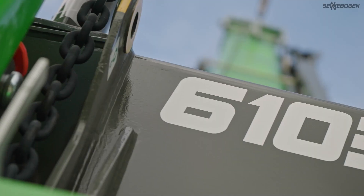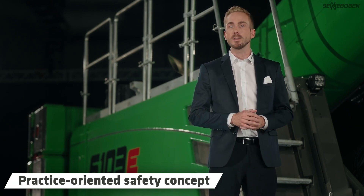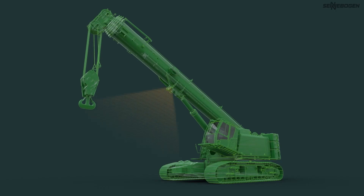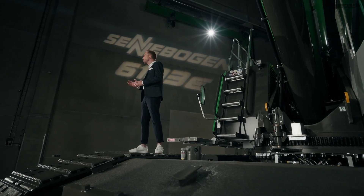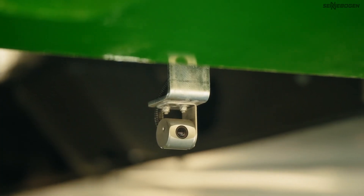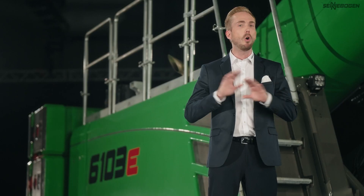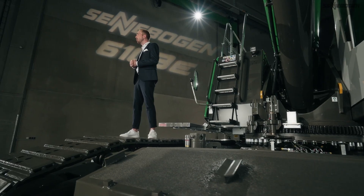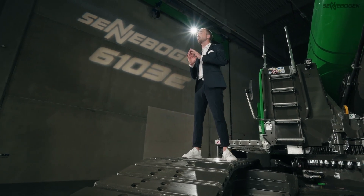Safety is also put front and center on the new 6103e. The practice-oriented safety concept supports and protects you in your work, day in, day out. The features include a perfectly illuminated work area, robust railings, walkways and platforms with handrails at the essential points, camera monitoring of the area to the rear and the right side as standard — which completes your view all around the machine. And the Sencon control system shows the operator all the relevant information and possible actions, actively supporting them in their work with the machine.